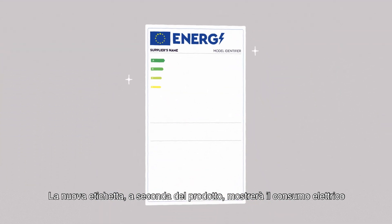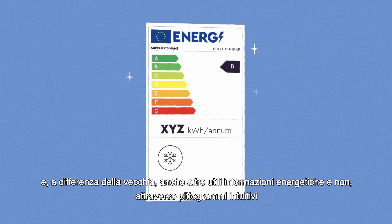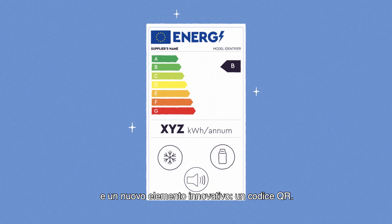The new label, depending on the product, will display electric consumption and, unlike the old one, also other useful energy and non-energy information through intuitive pictograms and a new innovative element — a QR code.